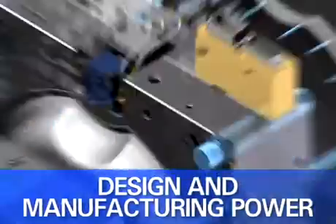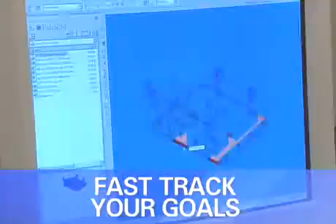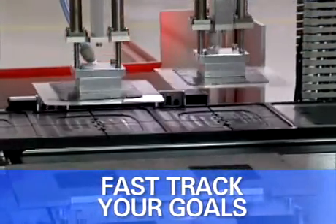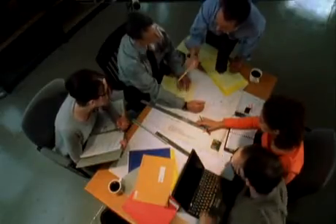Manage the 3D data explosion, make the right decisions fast, and get real-time status. Synchronize people, processes, and data to accelerate cycle times.